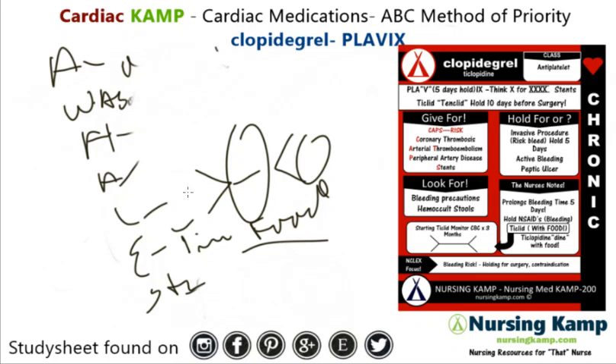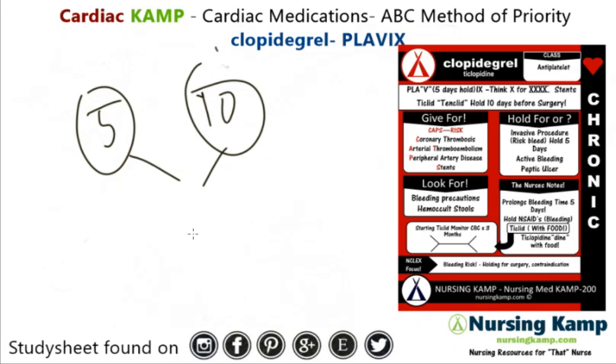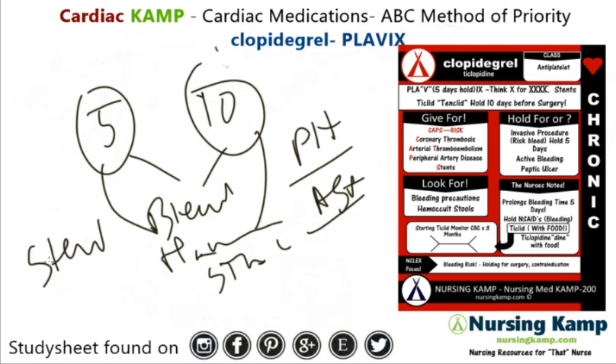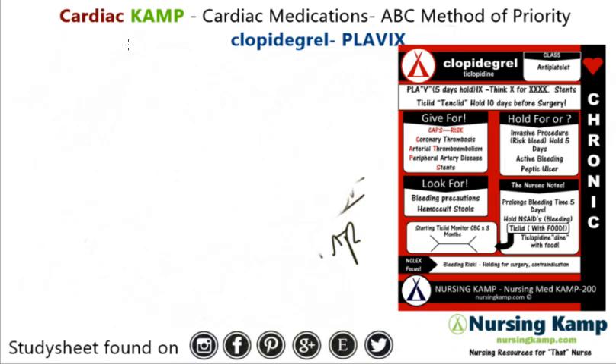What stands out? The difference is that Plavix lasts five days and Ticlid lasts 10 days in the body, but it's all about bleeding precautions. We hold for invasive procedures depending on which one. Platelets are key. It's given with aspirin generally, and generally you think stents whenever you see it — or thrombosis, or peripheral artery disease. Clopidogrel, Ticlid — it is an antiplatelet.